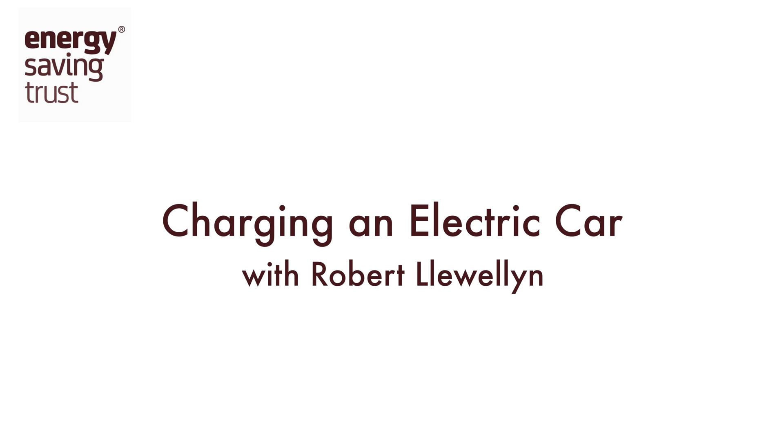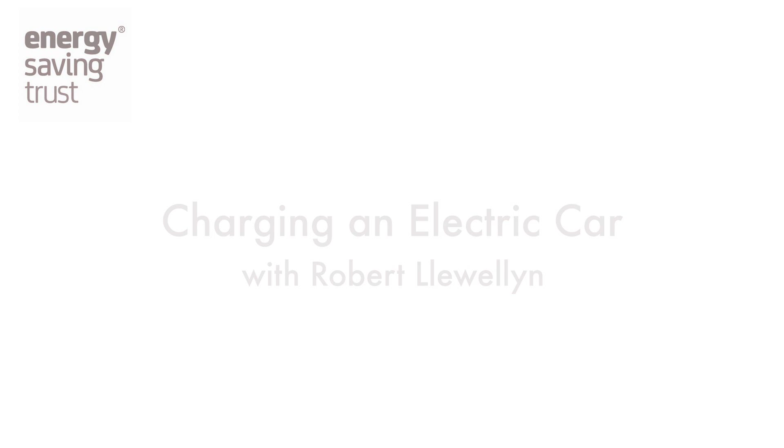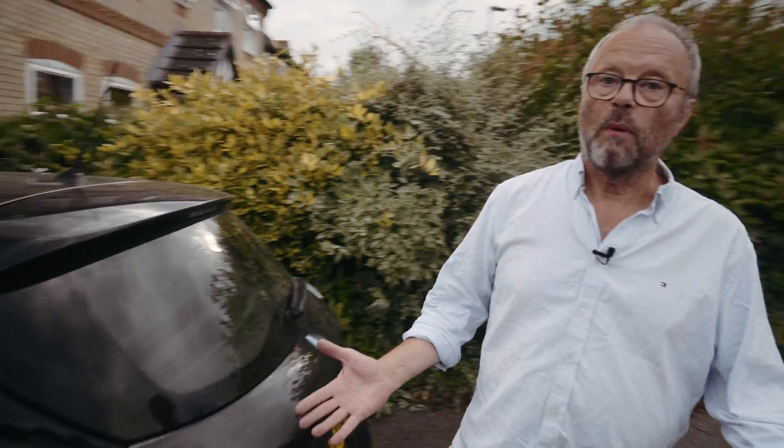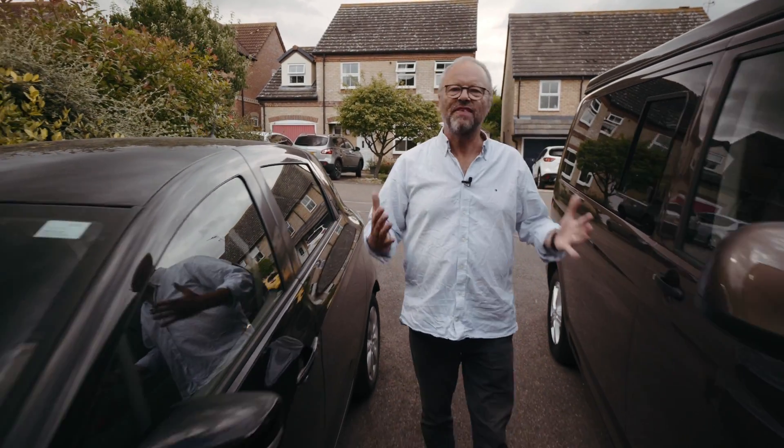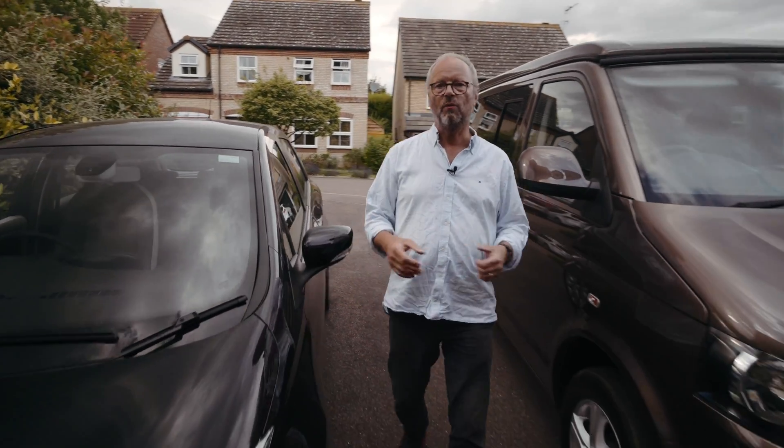This series of short videos brought to you by the Energy Saving Trust will explain the basics about electric vehicles, their benefits, and how to drive them more efficiently. My name's Robert Llewellyn and I've been driving electric cars for the last five years. I've driven over 150,000 miles in them, so I know that they work very well.